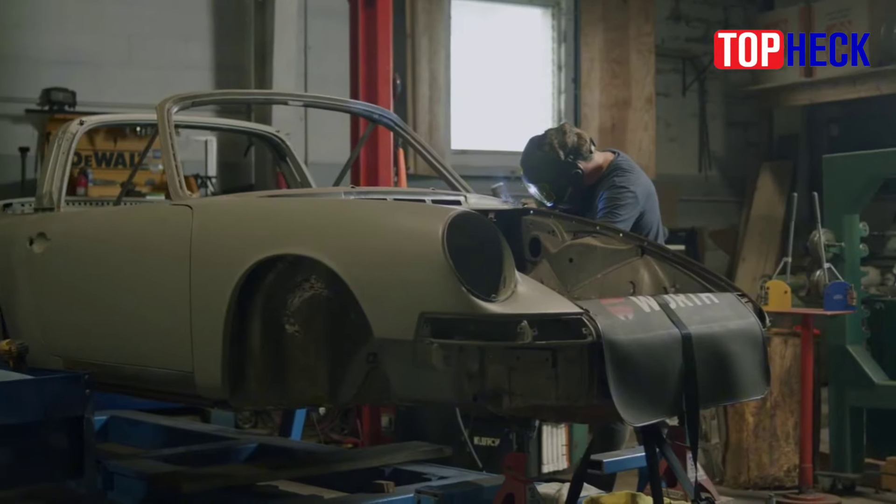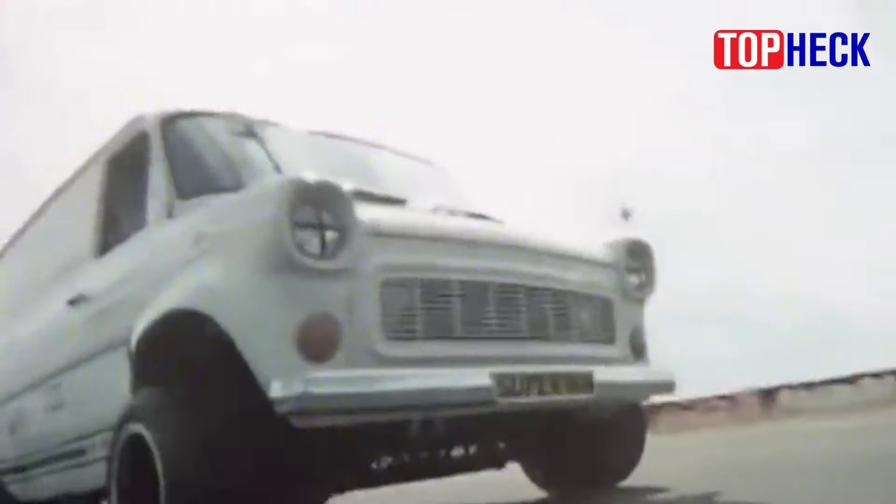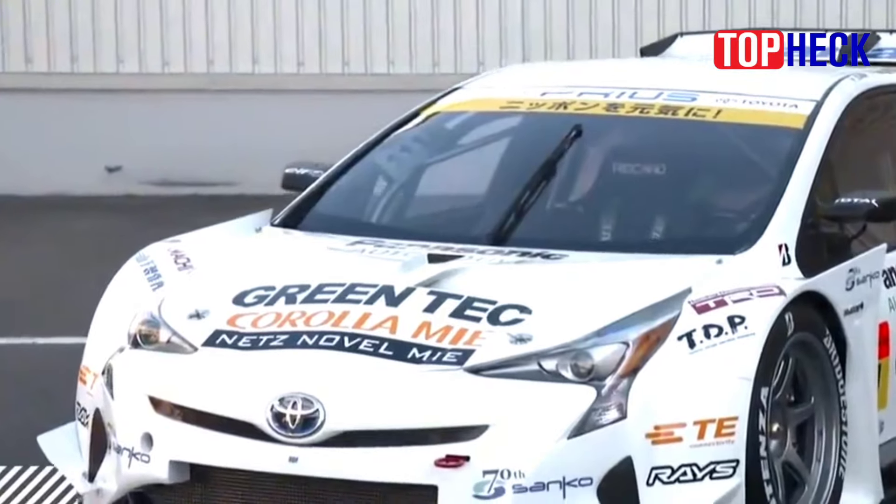Welcome everyone to another interesting video from our Top Tech channel. Today we will look at the 10 least likely and weird race cars of all time. Sometimes racing gets weird — in a high-stakes world where every possible competitive advantage is sought out, bending the rules of a particular series can result in unusual-looking race car designs.